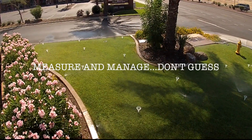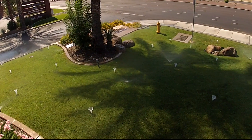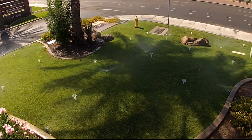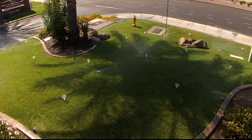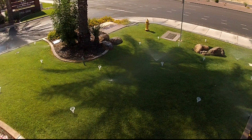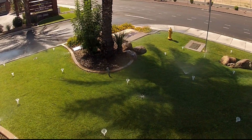Measuring the efficiency — have you ever asked your landscaper why they're running a system for a set time? I love when they say, '10 minutes.' My first question to them is, why? The answer: 'That's what we've always done.' If you don't know how efficient your system is, or how much water is actually coming out, aren't you just guessing? That is not responsible to the bottom line or the environment.